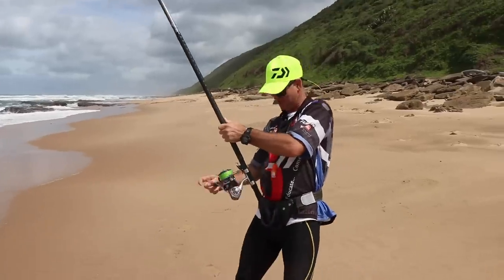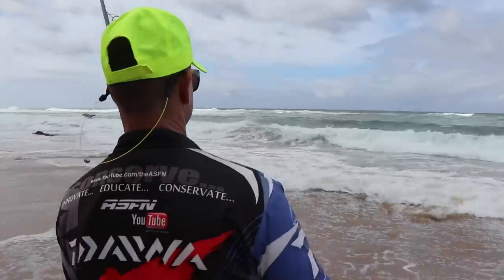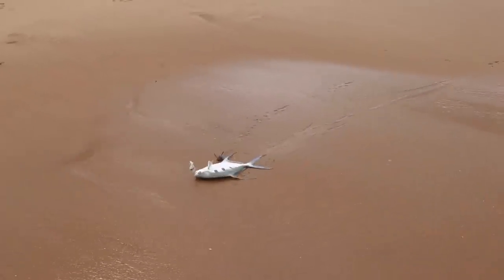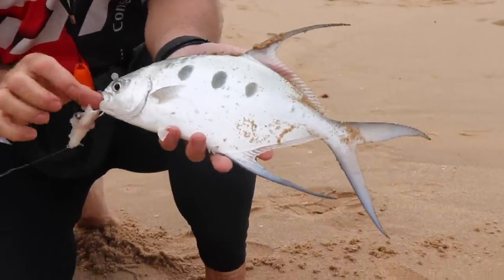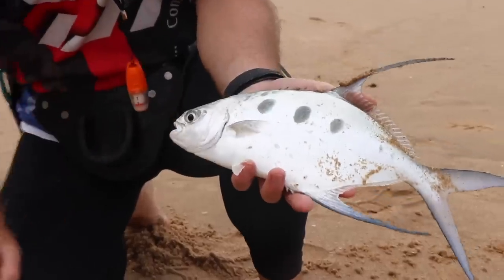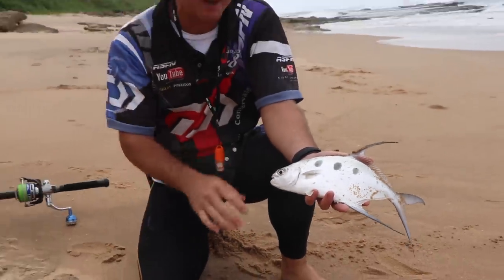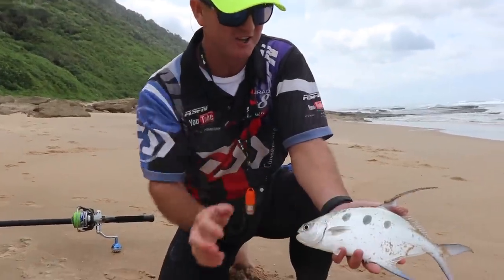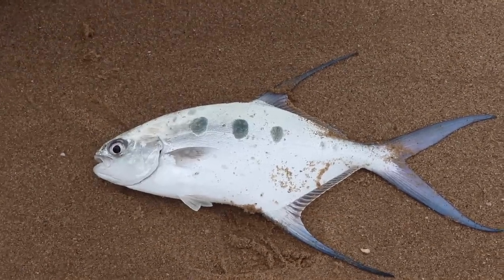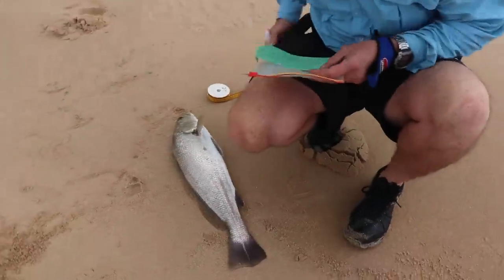I've just hooked a fish now — quite a nice one, giving me a lot of head shakes. One astronaut boys! Astronaut, or three-spotted pompano as we like to call it. Lovely fish — all the kingfish like to eat this bait, lovely bait for kingfish if you want to use it live. Got the dots on the side, very fast little fish. Well done Yaku.